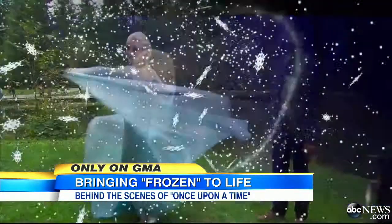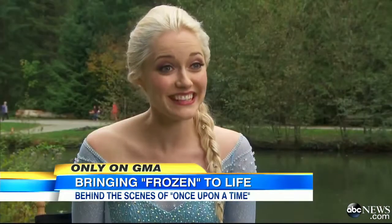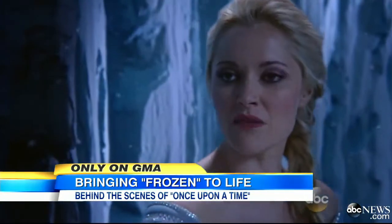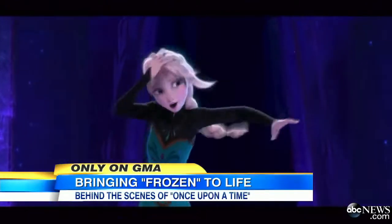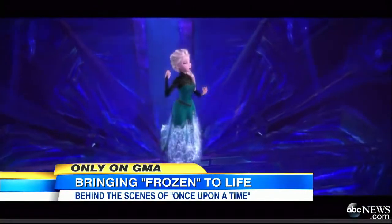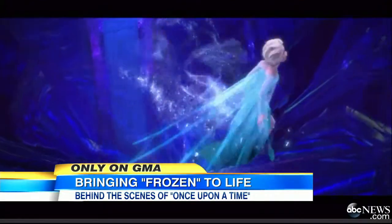And it wouldn't be Frozen if I didn't meet Elsa. I feel like I'm sitting here talking to Elsa. Really? This is very cool for me. You really want to do a good job of bringing that to life, and I definitely felt that pressure. Do you ever find yourself unknowingly busting out in a song? All the time. As soon as I put this dress on, it comes into my head and gets stuck there. Let it go, let it go.